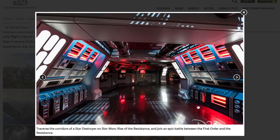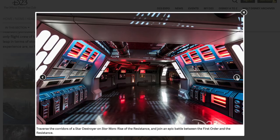Traverse the corridors of the Star Destroyer on Star Wars Rise of the Resistance and join an epic battle between the First Order and the Resistance. Star Wars Rise of the Resistance is one of the most advanced immersive experiences ever undertaken by Walt Disney Imagineering — and it looks like it, since they built two AT-ATs inside of a giant hangar.